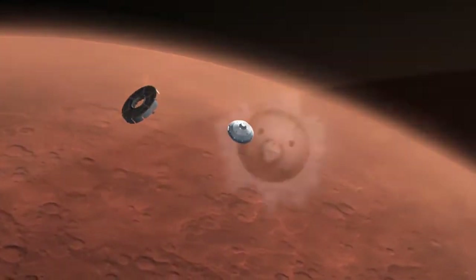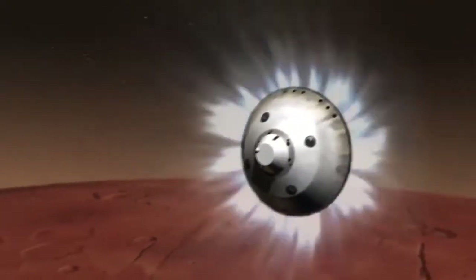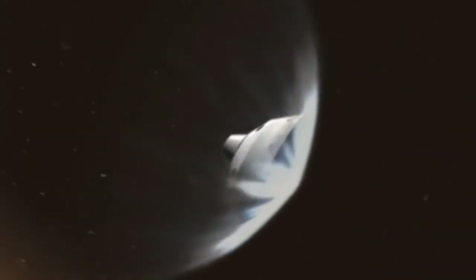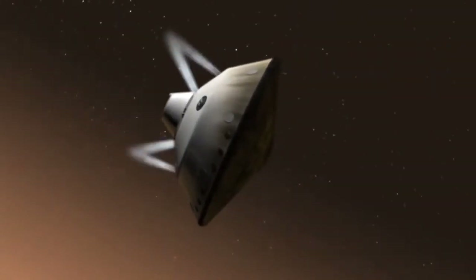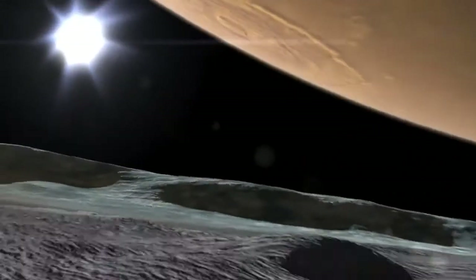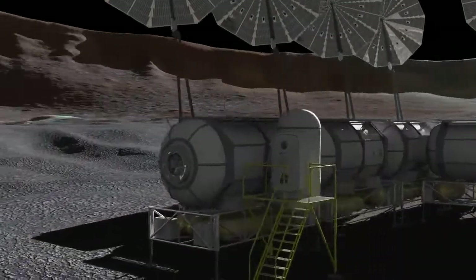It gathered data during the recent successful landing of the Mars Curiosity rover in August of 2012. The instruments gathered real-time data on the atmosphere, thermal protection system, heat shield, and aerodynamics during entry and descent. The MEDLI data will improve modeling and predictive capabilities for future missions, ensuring safer and less expensive missions to a larger variety of destinations.